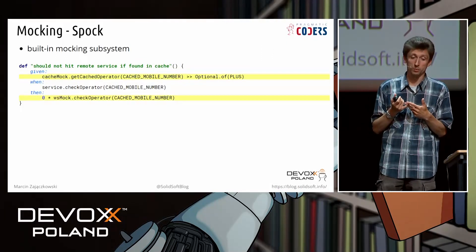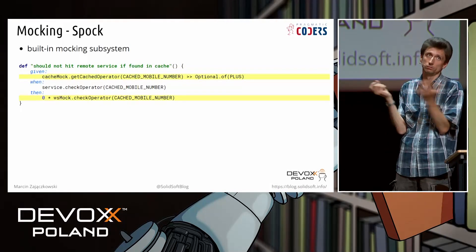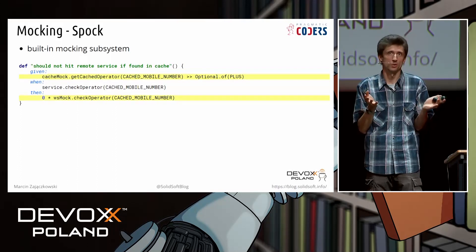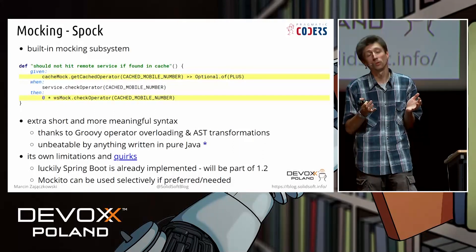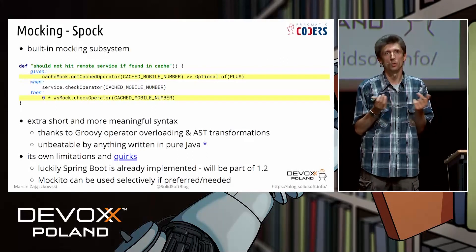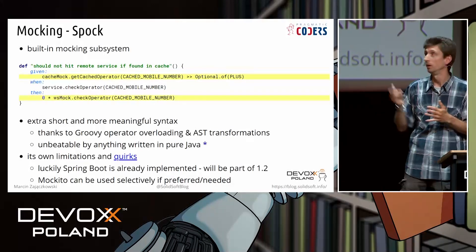With Spock, we have built-in support for mocking, and the syntax probably cannot be made easier — we just call a method with a given argument, use the right-shift operator, and provide the result. The same with verification: zero means a given method with a given argument should not be called at all; instead of zero that could be a range. Unfortunately there are some quirks with Spock mocking — for example, there is no built-in support for Spring Boot, though it is already implemented and will be part of the upcoming Spock 1.2. We can also use Mockito with Spock with no problem. So in that field, both JUnit and Spock provide similar mocking abilities.